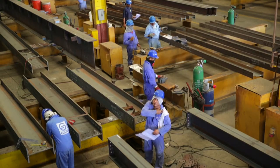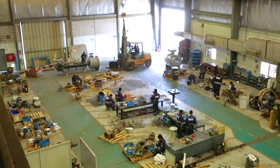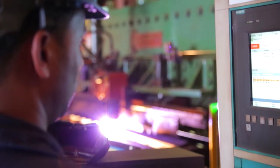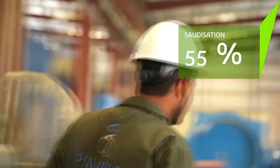Pan-Gulf Industrial Investment is a fair employer with a strong and dynamic culture. We believe in empowerment from within. Our Saudisation ratio runs at 60%.